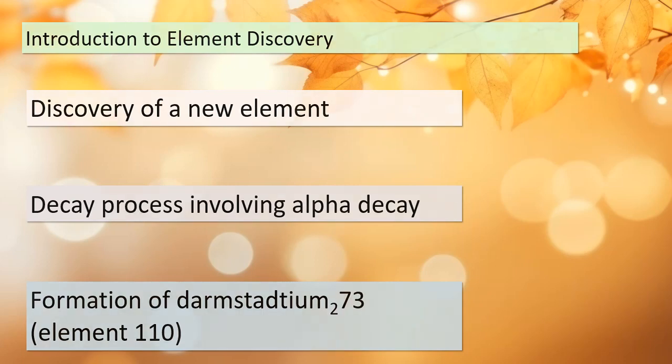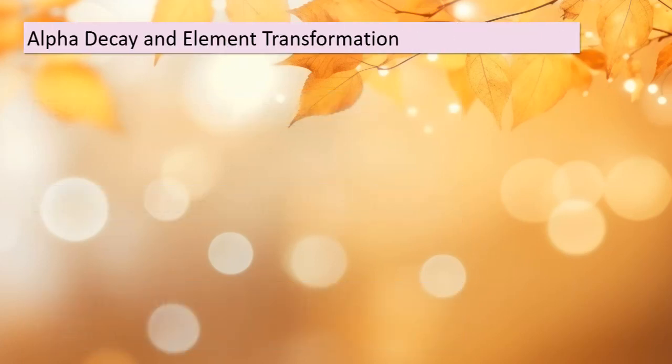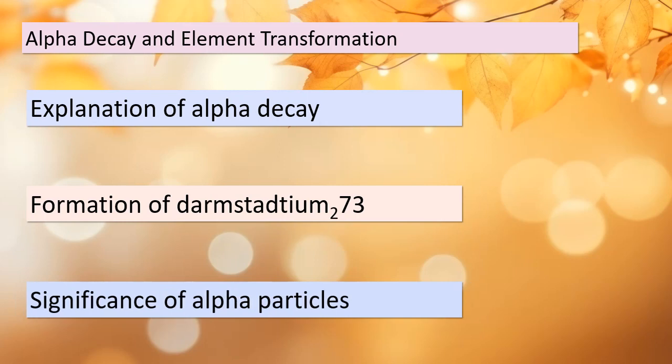In this topic we'll dive deeper into the concept of alpha decay. Alpha decay is a type of radioactive decay where an unstable nucleus emits an alpha particle, which consists of two protons and two neutrons. This process leads to the transformation of our newly discovered element into Darmstadtium-273. Alpha particles play a crucial role in understanding the behavior of radioactive elements.